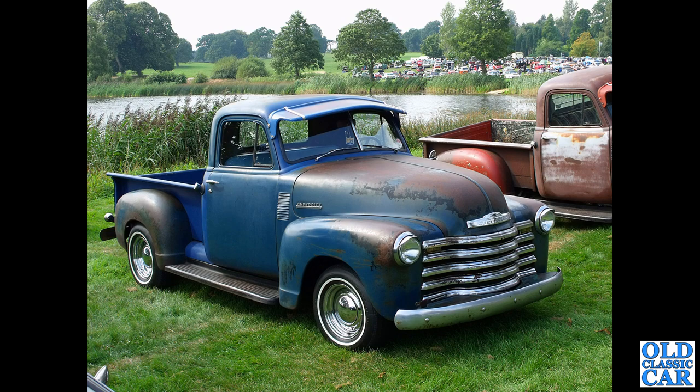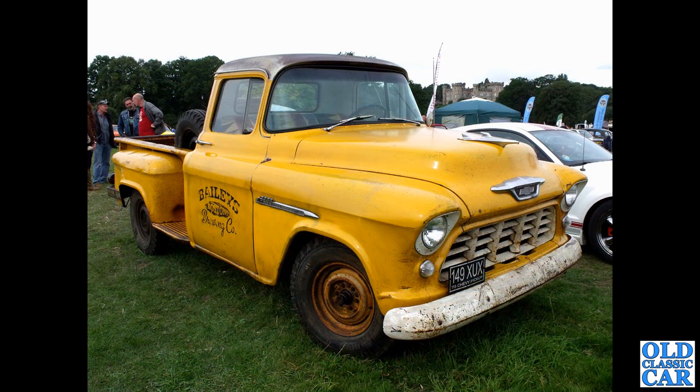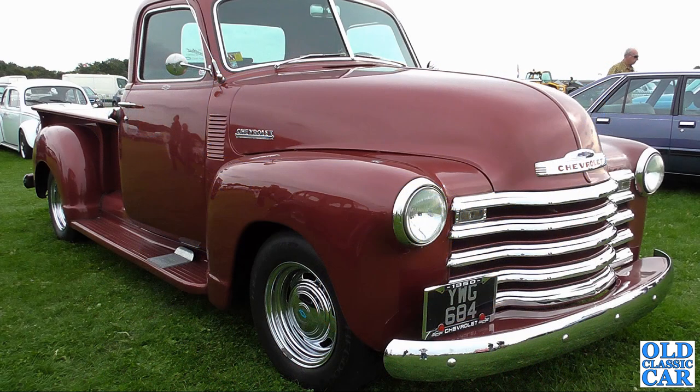Also at Cholmondeley Castle, we have a slightly later Chevrolet — 149 XUX, this is a Chevy 3200 and it dates to 1955. A bit of old sign writing on the door there — whether that's original or recreated in the old style I'm not sure, but it looks great. Very very shiny is this half-ton Chevy — this one dates, according to the licence tag on the front, to 1950.